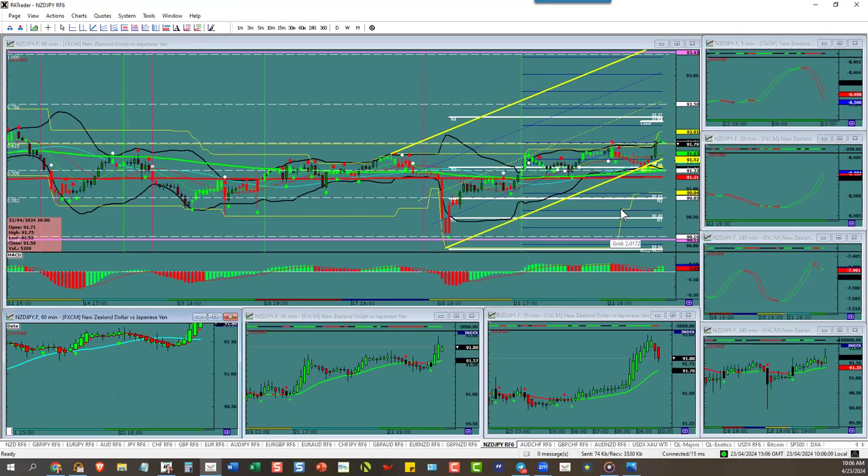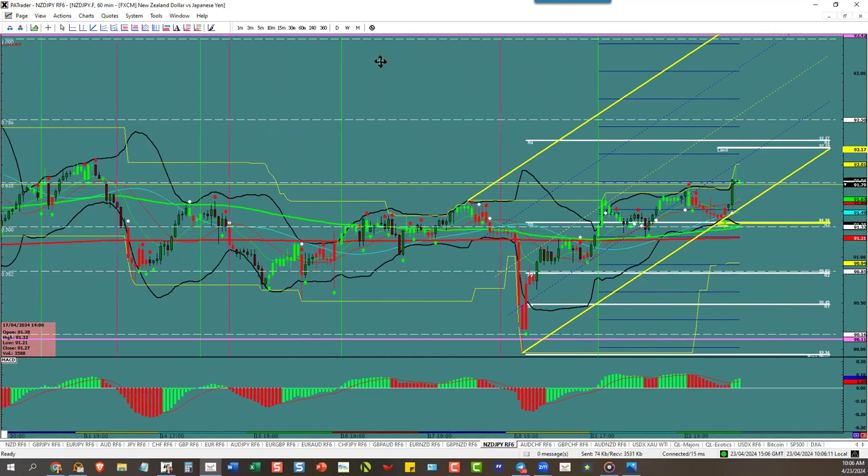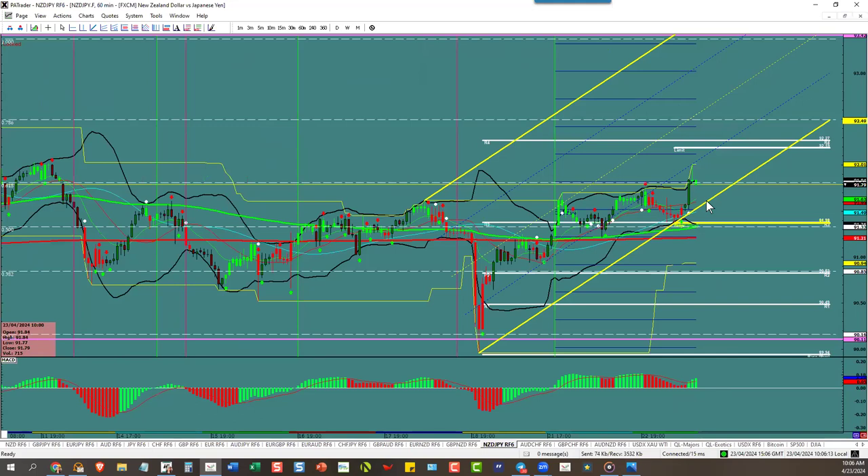New Zealand/Dollar — halfway to target right now. We need it to pull back, hopefully down to the channel. If they pull back to the channel, we'll get an ATR that'll pull this up to about 9250 tonight. A pullback to the channel would be ideal — trade one will be here, trade two will be here up to there.